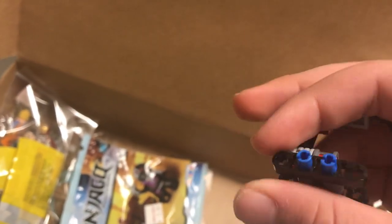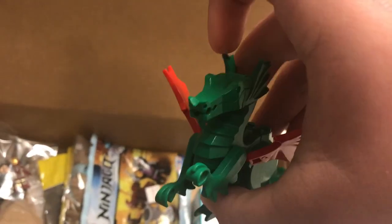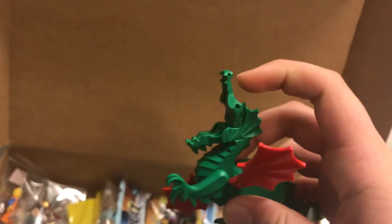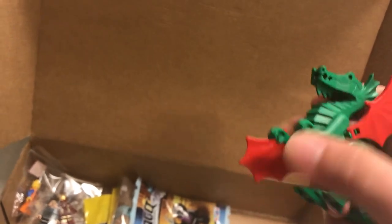I didn't know it actually came with that. And then of course this came with that set too — the little robot thing. I also got this little Lego Disney princess thing for my sister. And then over here, this stuff is for my friend right here: I got the classic Lego dragon. That's like the original one — the mouth opens and closes, and the arms move too. So that's really cool.